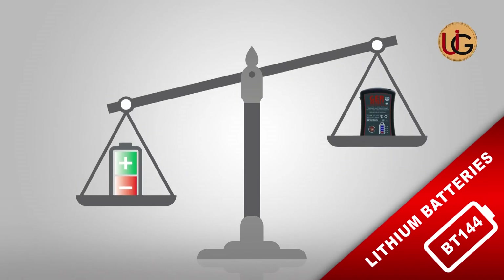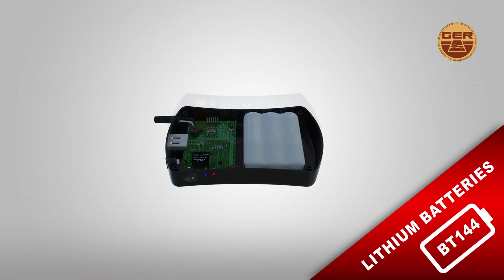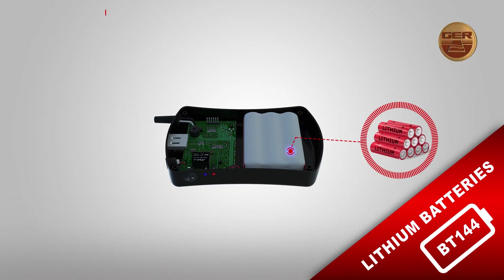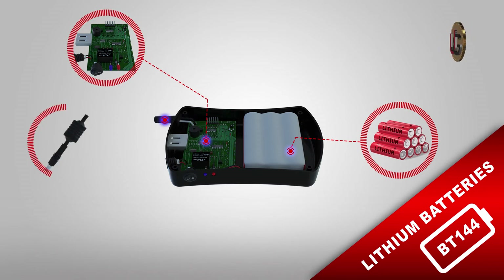A battery very effective and lightweight compared to other batteries. It consists of: first, a group of lithium-ion cells put in a cylindrical form; second, a multi-property circuit to protect and read lithium cells; third, a special power connection cable for the GER Detect devices.